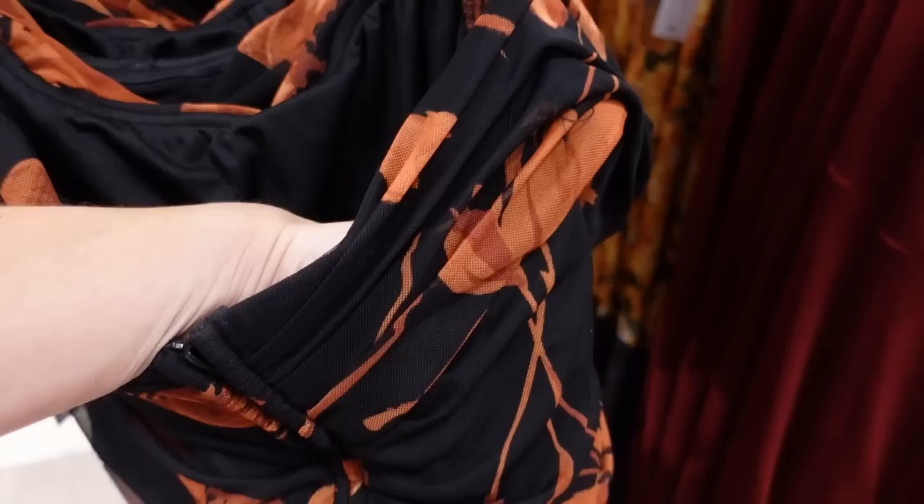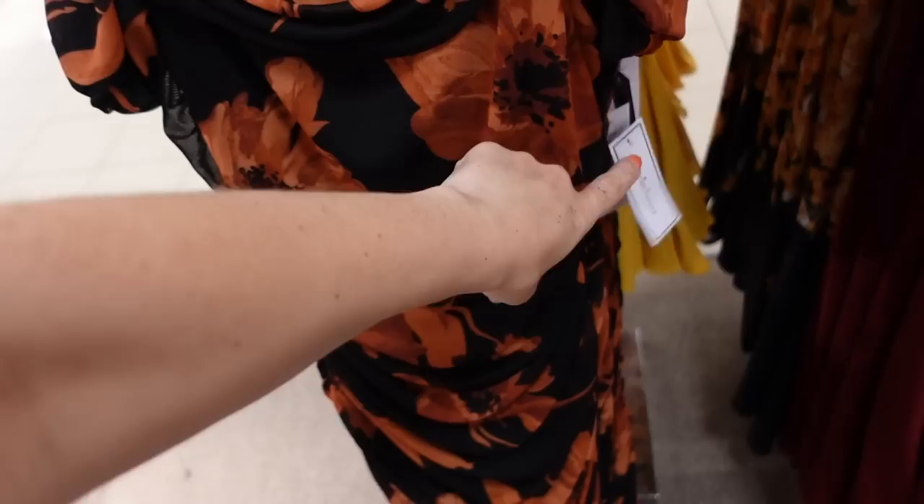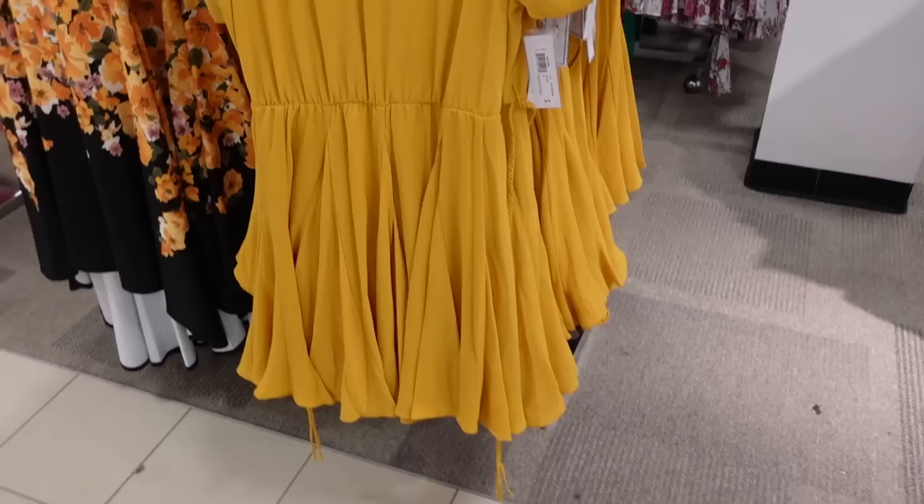Also an off-the-shoulder dress from Premier More. There's a mesh material — it's really on trend. Scoops down off the shoulder with ruching on the side and through the back. Perfect if you have any events this summer or fall. This is also $79, on sale for $58.99.